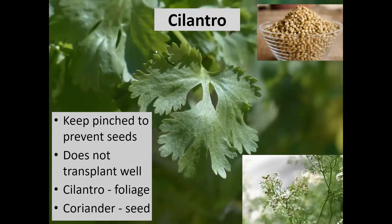Cilantro grows very easily from seed. If you eat the foliage, it's called cilantro; if you let it go to seed, the same plant is called coriander. Many people don't realize it's the same plant with two different uses. This herb has gotten a lot of traction as people have moved to fresh salsa recipes. It does not like to be transplanted, so seed it where you want it to grow. If you don't want coriander, keep the flowers pinched off so it does not go to seed.